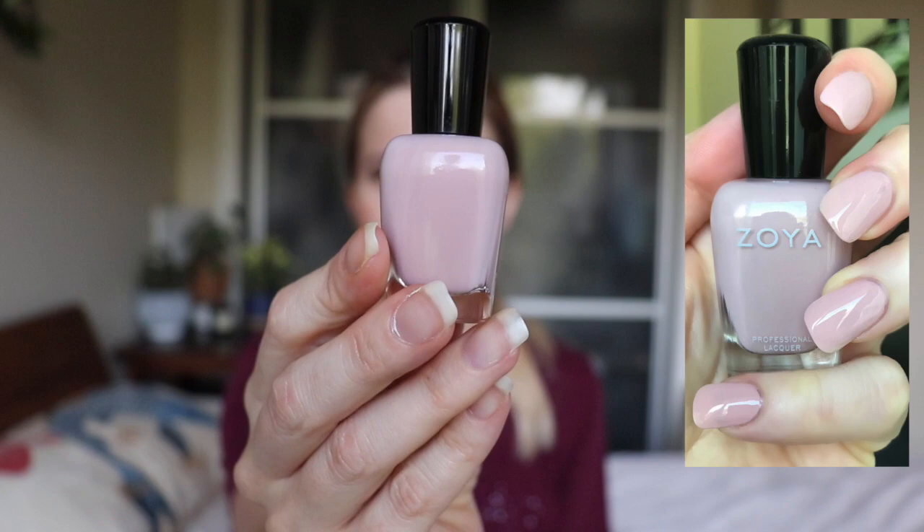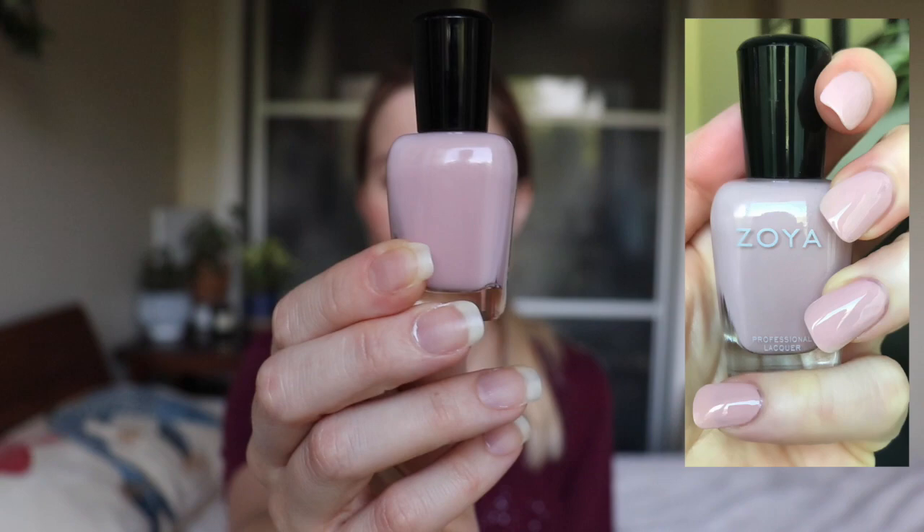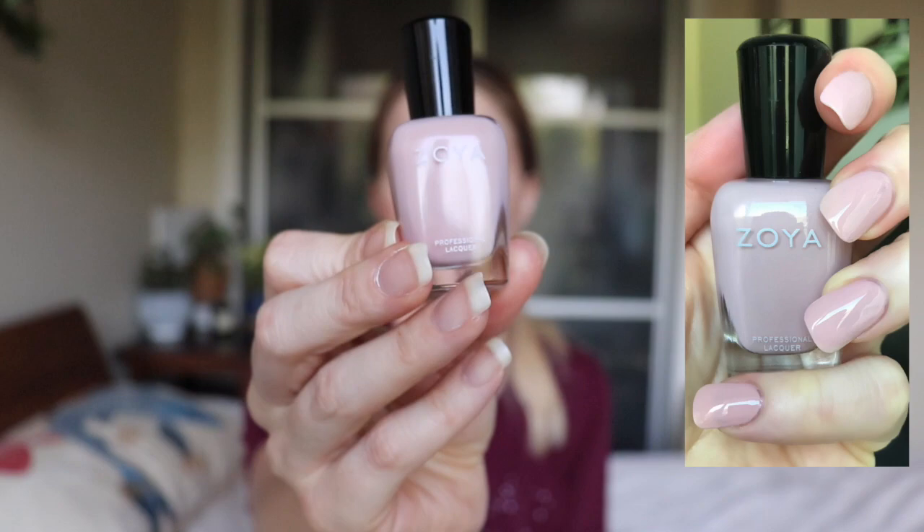The first ones I'll talk about are some of the nude polishes I picked up. This first one — Avril — popped on my radar because of the Bridal Bliss collection that Zoya promoted. It had never really been on my radar because I have a whole bunch of these skin-tone color pinks. But I saw a bunch of people reviewing it and saying they liked it, so I thought I'd pick it up. It's kind of a blush tone, warm pink. Formula is a little thin — this took me three coats to get opaque.